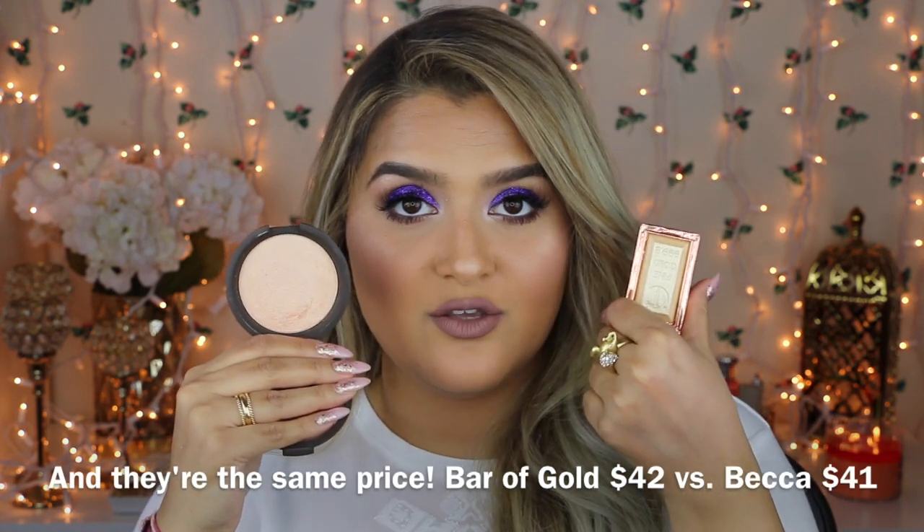In this highlighter you get 0.15 ounces of product. As a frame of reference, the Becca highlighters are 0.28 ounces, so almost double the amount. Is this something you absolutely require? No — there are other highlighters just as beautiful — but if you want to splurge, this is a very pretty highlighter.